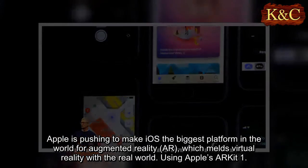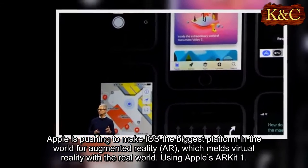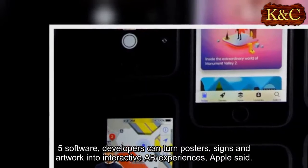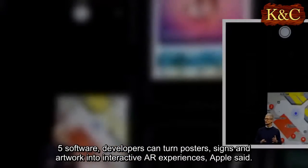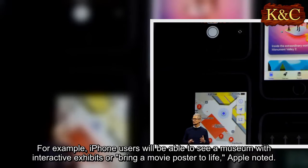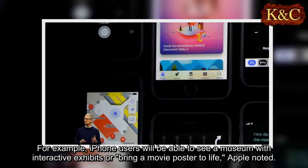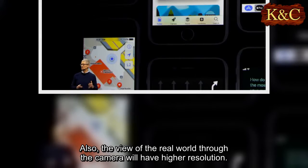Apple is pushing to make iOS the biggest platform in the world for augmented reality, which melds virtual reality with the real world, using Apple's ARKit 1.5 software. Developers can turn posters, signs, and artwork into interactive AR experiences, Apple said. For example, iPhone users will be able to see a museum with interactive exhibits or bring a movie poster to life. Also, the view of the real world through the camera will have higher resolution.